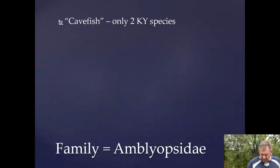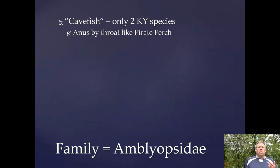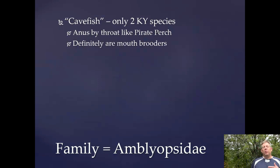There are only two species here in Kentucky. We can identify these because they're going to be like a pirate perch — they've got the anus up by the throat, which is pretty unique. Whereas pirate perch, we thought they might be mouth brooders but turns out they're probably not. These are definitely mouth brooders. So the advantage of having the anus up by the mouth is that you can get the eggs into the gill chamber where they can be developed.